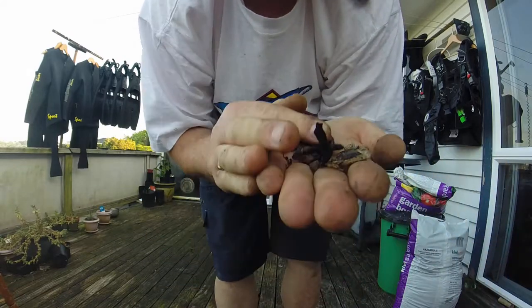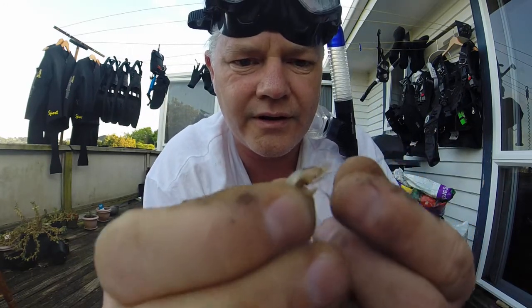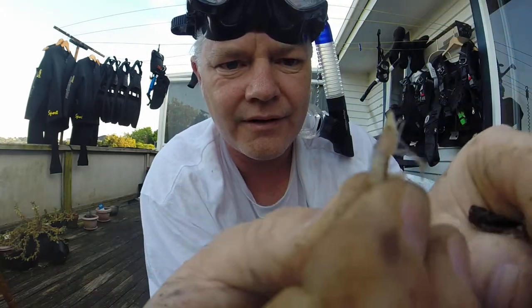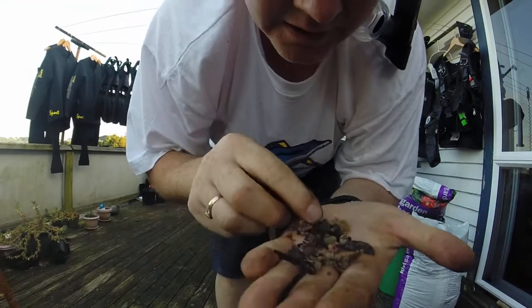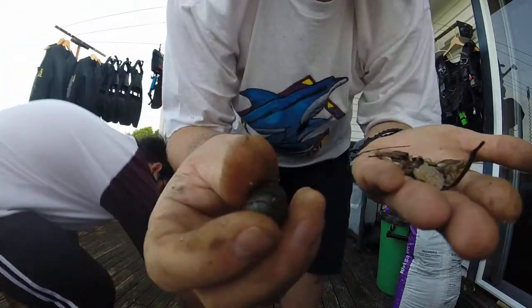Just some shells and bits and pieces. Look at this — that's a little shrimp, a baby shrimp. Can you see that? Teeny-weeny baby shrimp. I don't know if you can see that but that's a baby shrimp right there. Yeah, look at that — it's a shell, whoops, a shell.